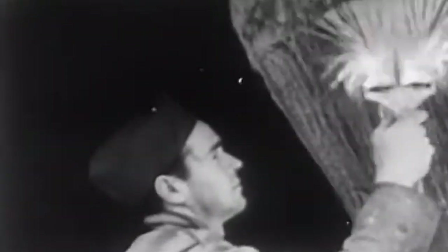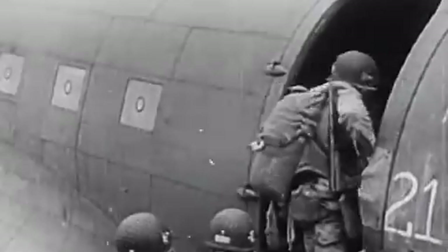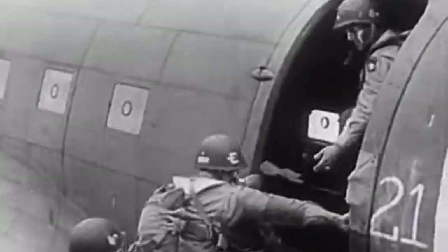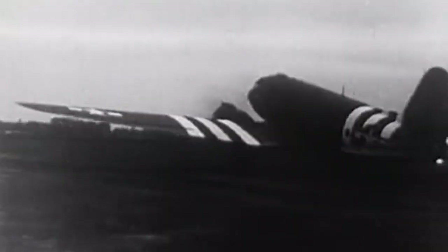Probably one of the more famous uses of the C-47 was during the Normandy invasion on D-Day, June 6th, 1944. The aircraft was used to transport paratroopers behind enemy lines in the early hours of the invasion, and then to transport supplies and reinforcements throughout the day. The C-47 played a crucial role in the success of the invasion, and became an iconic symbol of the war.